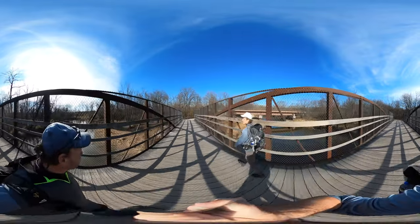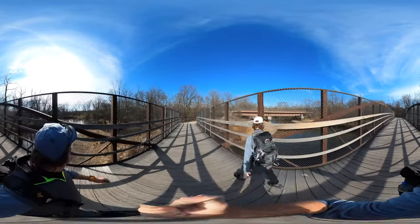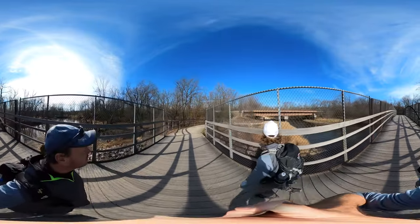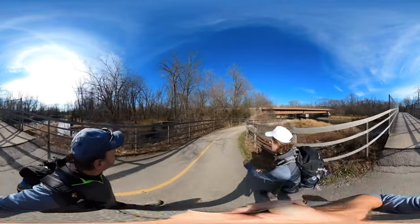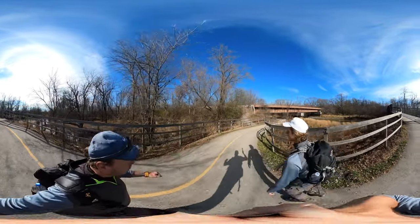The river seems really small right here. Maybe it's just the time of year. I wonder how high it gets — I'm thinking about the Skokie Lagoons and how they look on an over-flooded day.